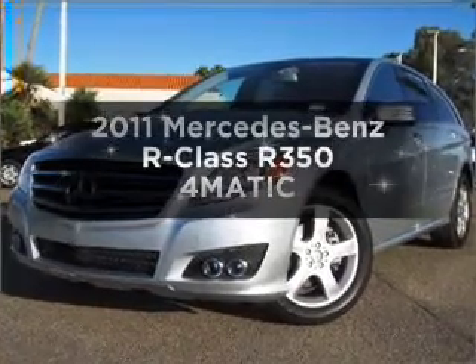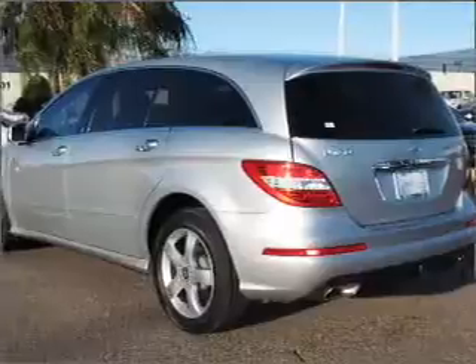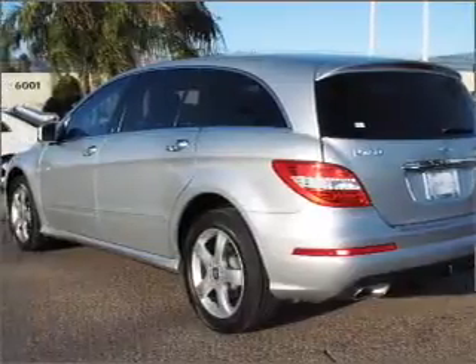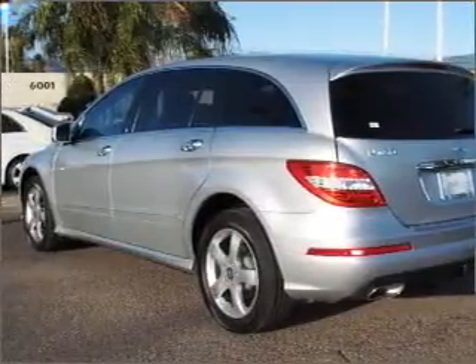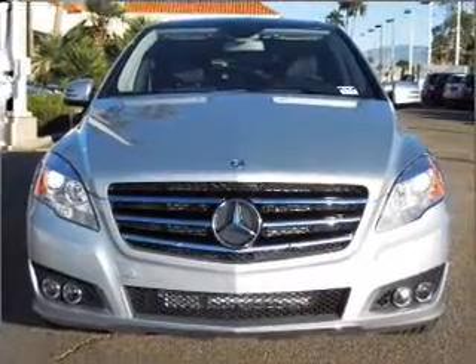Introducing the 2011 Mercedes-Benz R-Class. Travel the roads in style and comfort in this great vehicle, with a solid 6-cylinder engine connected to a smooth shifting automatic transmission. Stand out from the crowd with premium wheels.